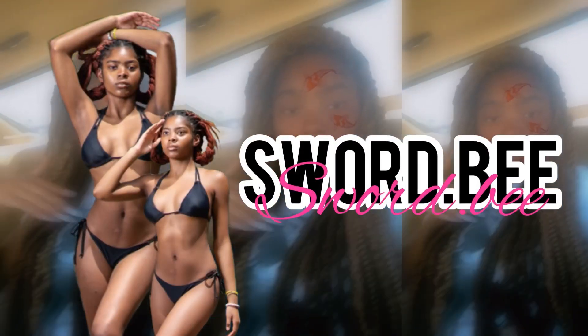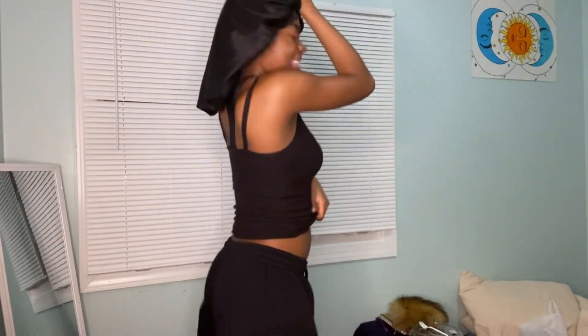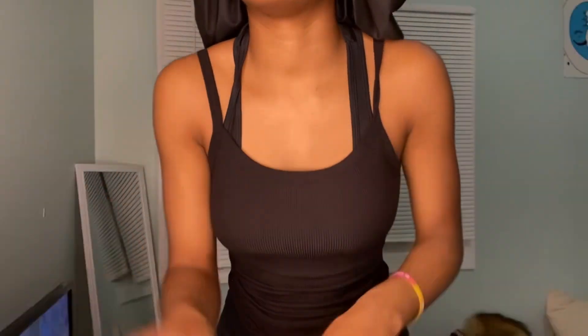Hey y'all, today I'm doing a little Shein haul. This is my birthday Shein haul, I'm gonna get a little baddie. I'm looking right here so if I'm looking at myself, don't mind it, okay? I'm also watching TV so let's get into it.